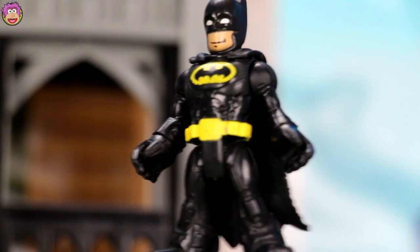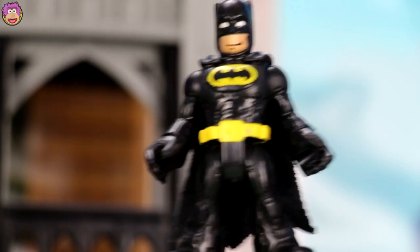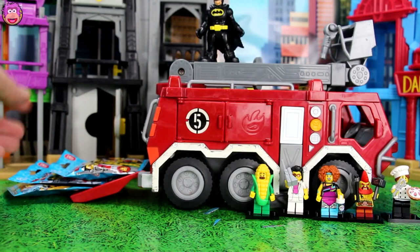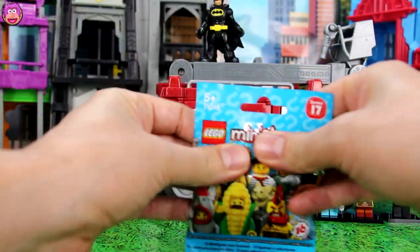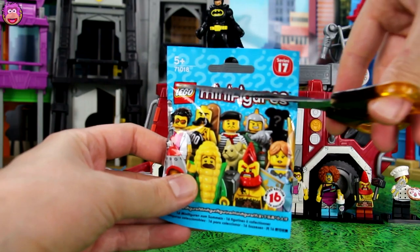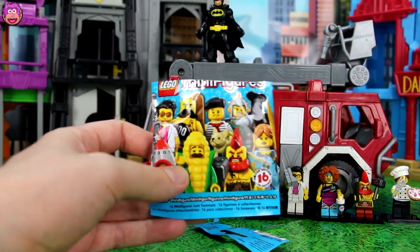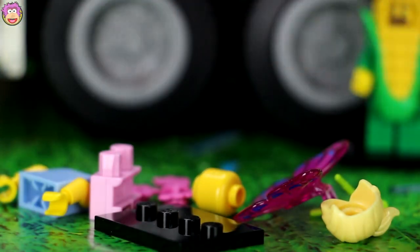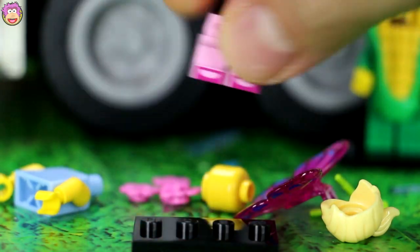Hey Robin, I see more enemies approaching. Time to change costume. Okay Batman. Now let's open another blind bag. My spidey senses are telling me that Rocket Boy is in this one. Let's find out. Now who do we have? It is — wow — fairy girl! Let's stick her together.